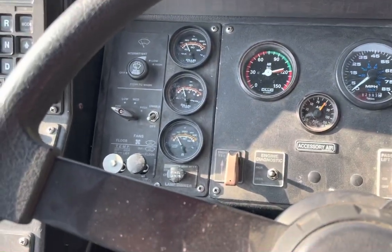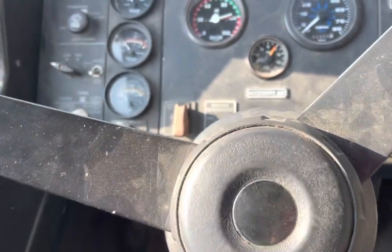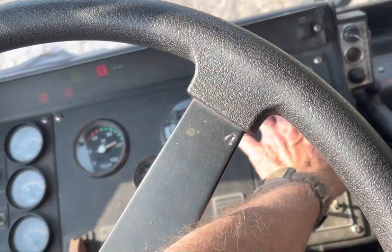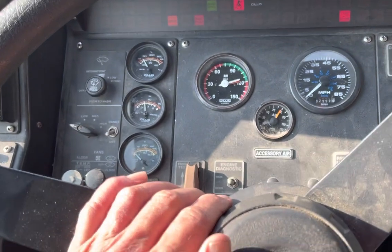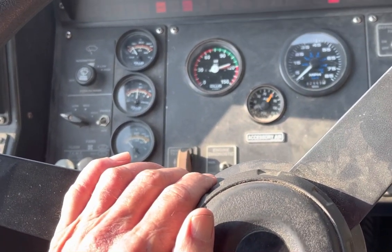So let's start it up. It's actually running, believe it or not — turning the lights off. It's actually running. You can't really hear it, but it's running. Not much noise at all.